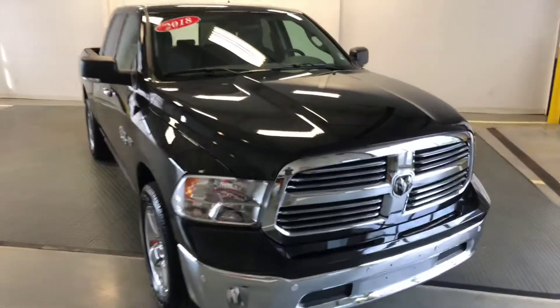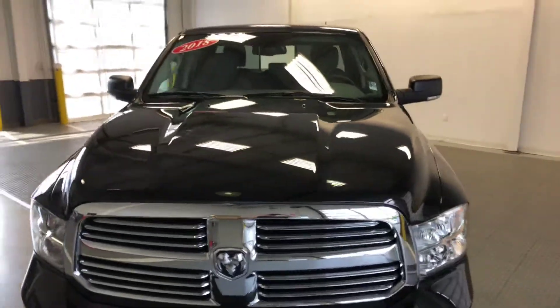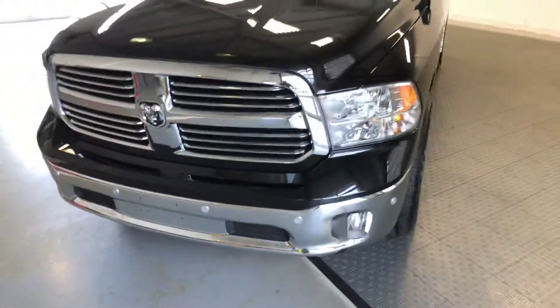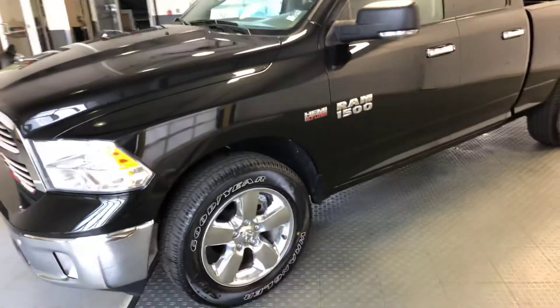Welcome to Newton Nissan. You can see other vehicles at newtonnissan.com. This is a 2018 Ram 1500 with the 5.7 liter Hemi.